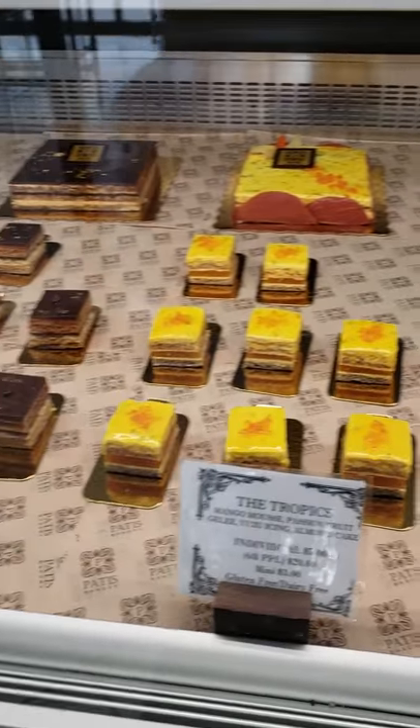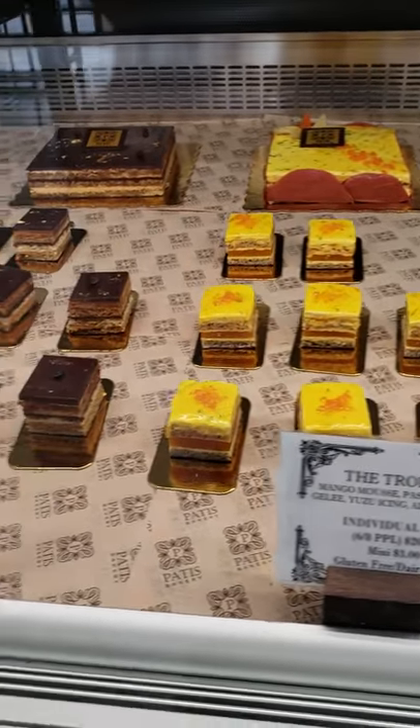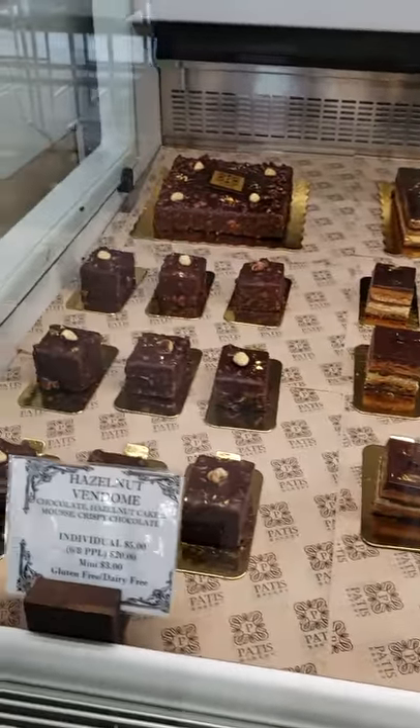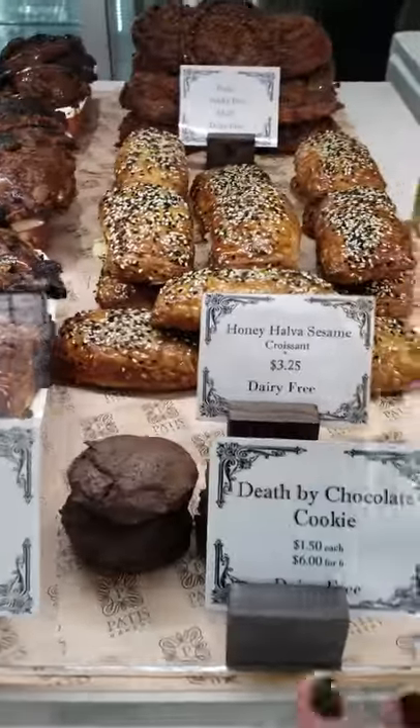Then we have the Tropics — this all looks rather good. This might be the next visit's need. I happen to be coming here maybe with a group of people soon, so maybe that's the best way to try everything. Oh, Death by Chocolate!